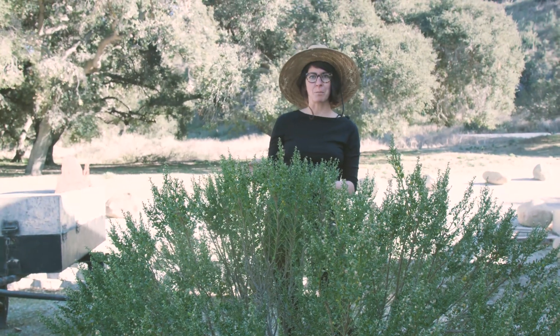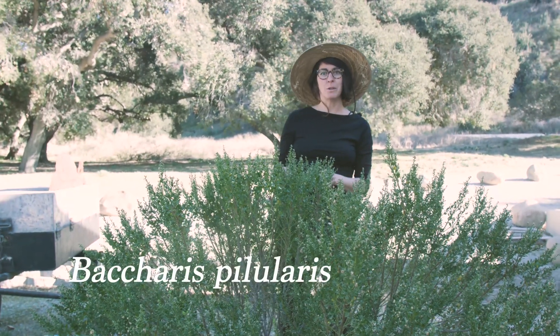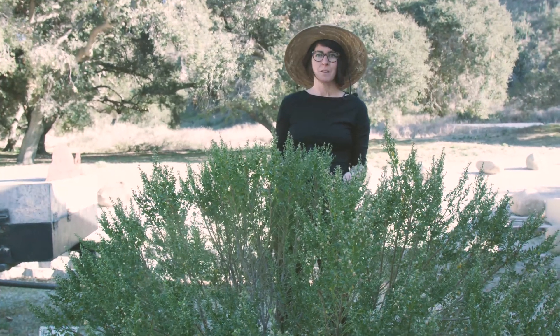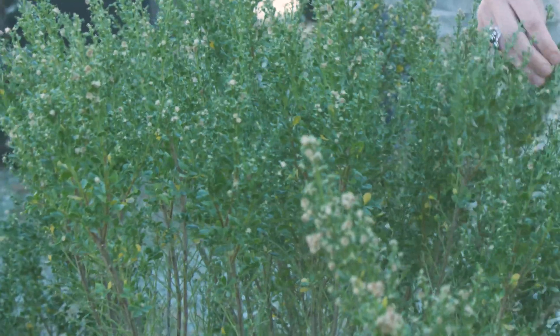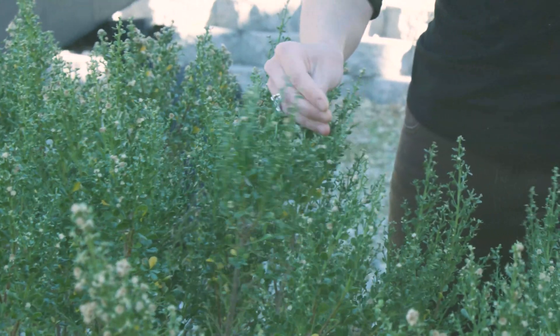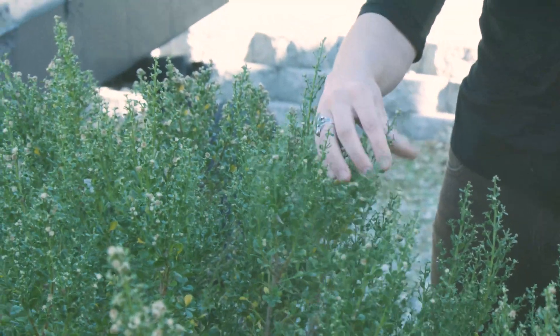Here we have coyote brush, Baccharis pilularis, and this plant is cool for a few reasons. First of all, it's really evolved to thrive in the chaparral environment. The waxy leaves contain a substance that's a fire retardant, and it also helps to preserve water during the hot dry summers.